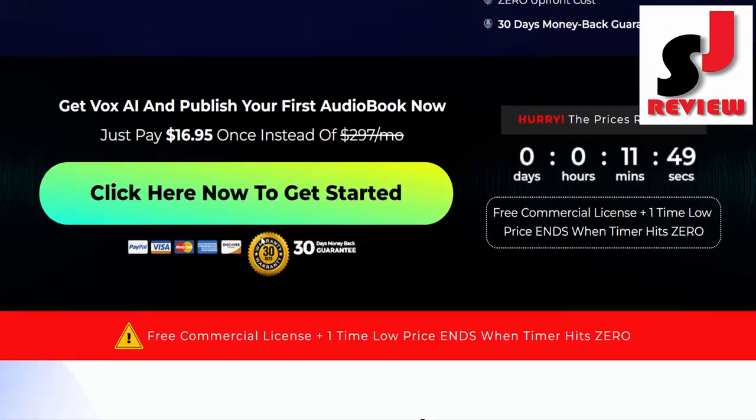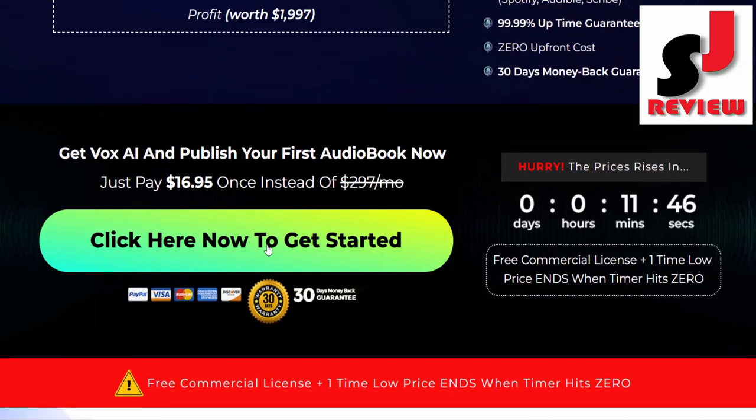Dear friend, if you want to buy this product, then visit the description link below or check out my bio.